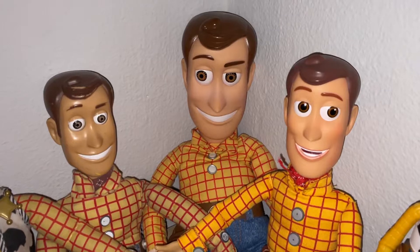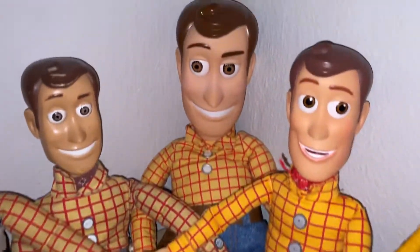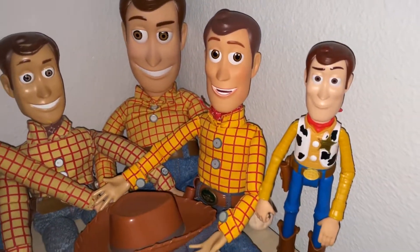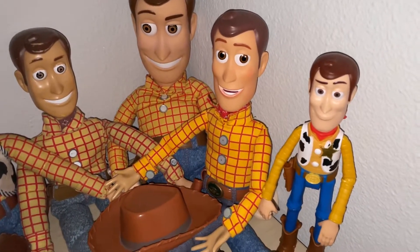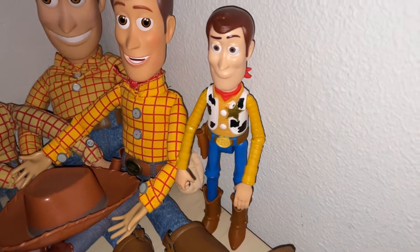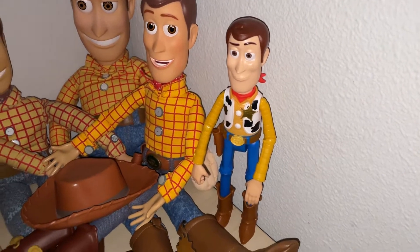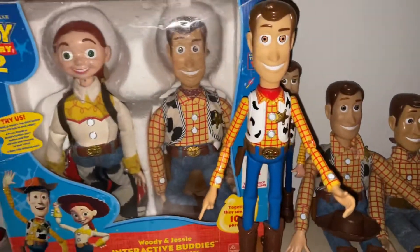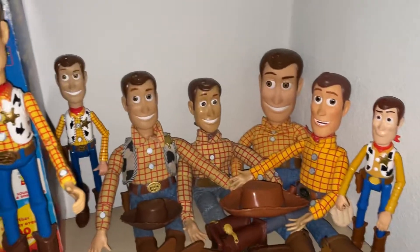Then there is my Think Away Toys jumbo Adventure Buddies Woody doll. He doesn't talk or do anything, but he's pretty cool and vintage. And then — sorry — that's my brother's Disney Store 2019 Sheriff Woody doll that I gave to him. And then there's the random Mattel Woody figure, which is probably my least favorite item in my entire Toy Story collection. I got it because I like it, but it doesn't compare to all the other rare stuff I have.